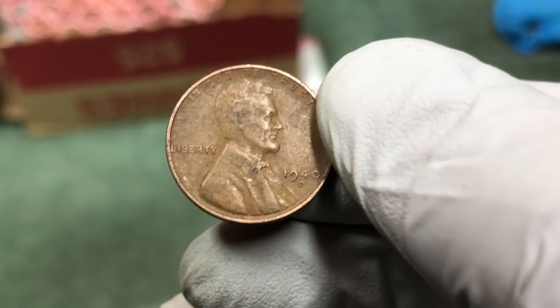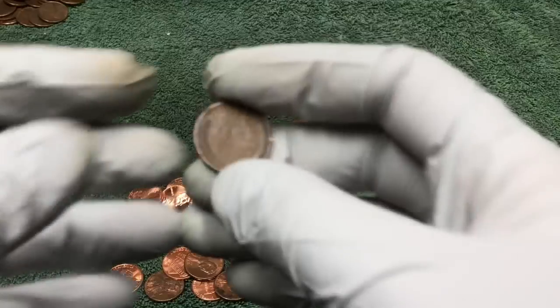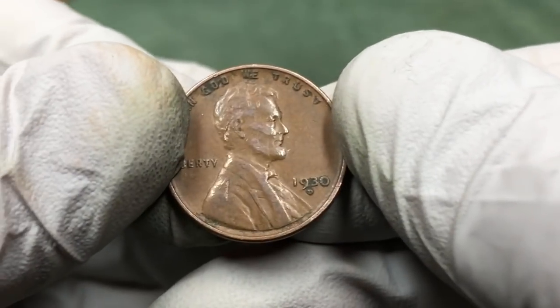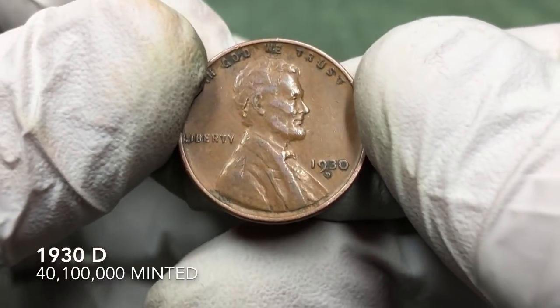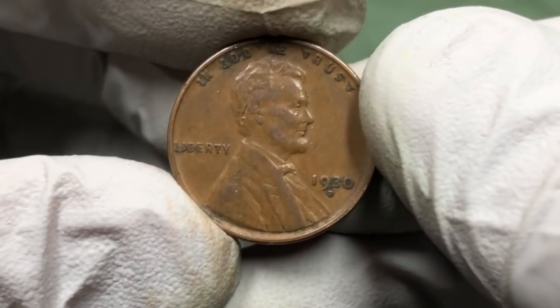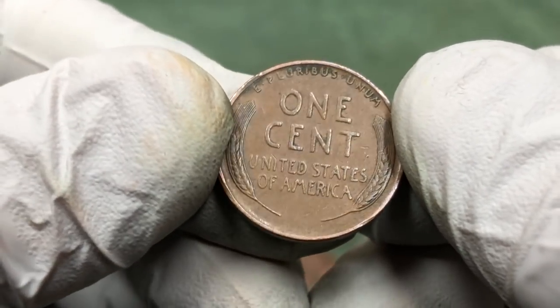I found a wheat penny — my first of the day. I've been finding a 1930 D. That's one of the day — that's awesome. It's a pretty nice looking coin; it's got some junk on it but it's pretty sharp.